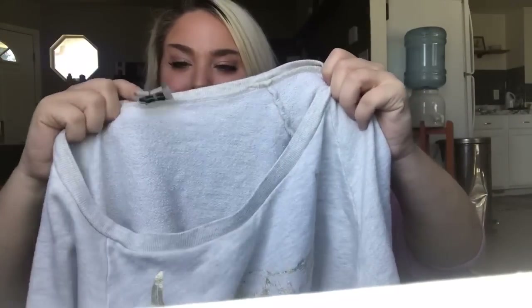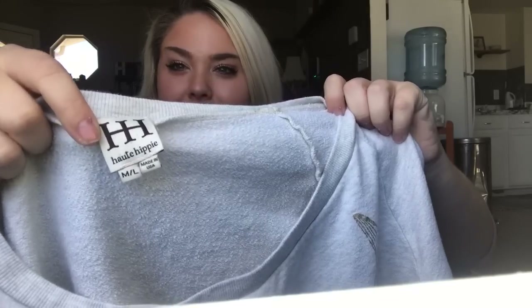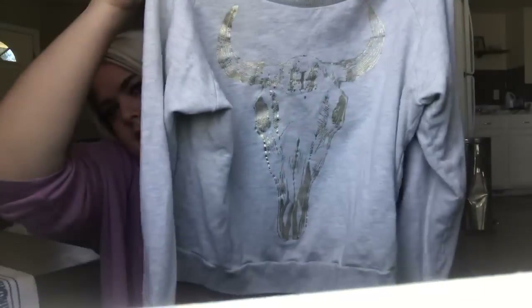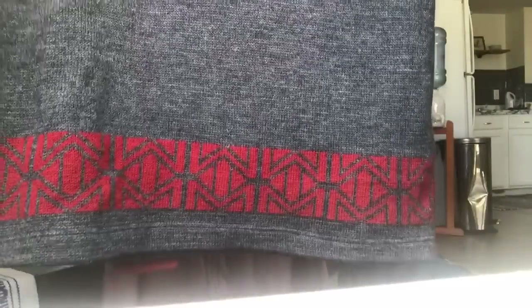I found this adorable Hot Hippie — which is a super expensive brand — size medium/large. It has this bull or cow skull on it and the Hot Hippie logo. Super adorable, I'll probably price this high like $50 to $60 but I'll have to check the comps. This is a North Face wool turtleneck sweater, I think men's, with a really cool pattern on the bottom in amazing condition — maybe $25 plus shipping.